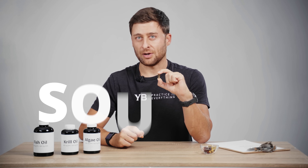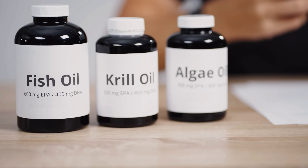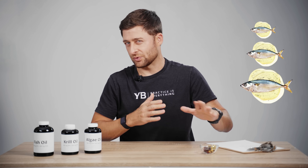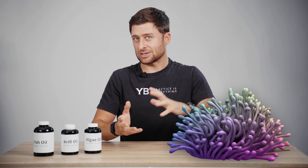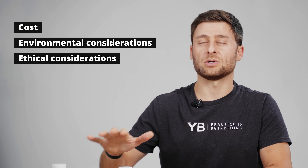The next thing to think about is your source. You really just have three sources to consider if you're doing a pill form supplement, and those are fish oil, krill oil, and algae oil. Fish come in all different sizes. Krill are little crustaceans — little teeny shrimp-like creatures. And algae is actually where all these omega-3s come from in the first place. There are different costs, environmental, and ethical considerations.